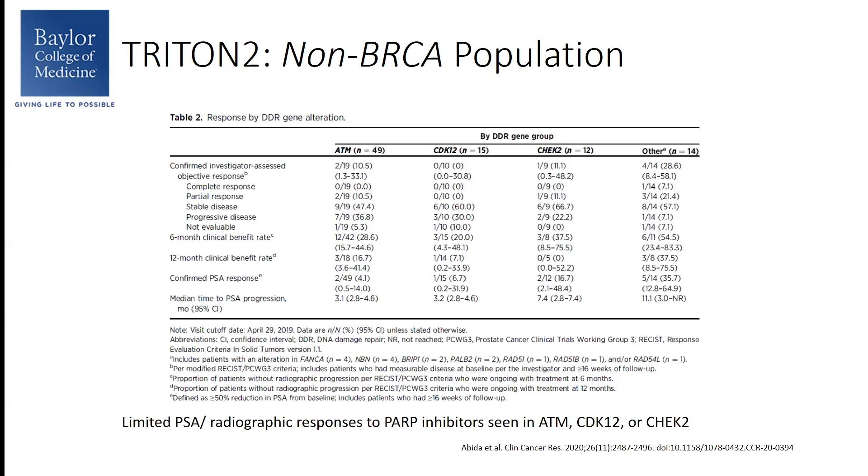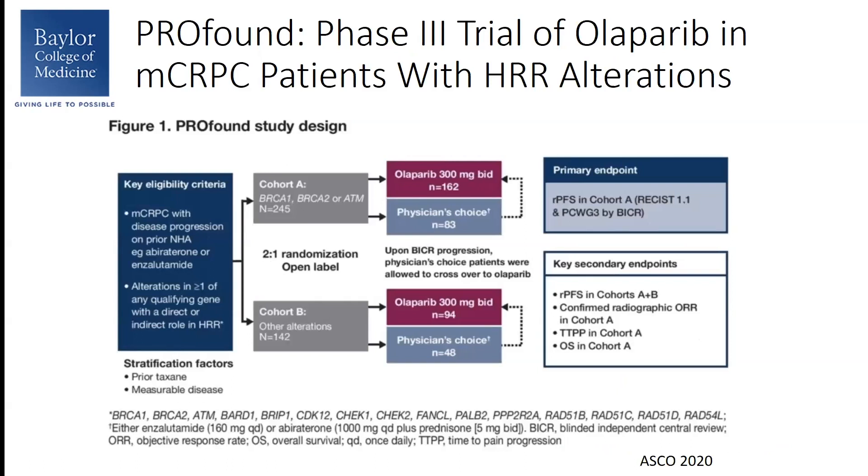But I would say it was definitely intriguing. Moving on to the next PARP inhibitor trial, this is the PROFOUND study. This was a phase 3 trial of Olaparib in patients with castration-resistant prostate cancer with HR repair alterations. Patients had to have metastatic castration-resistant prostate cancer with disease progression on a prior next-generation hormonal agent such as abiraterone or enzalutamide.